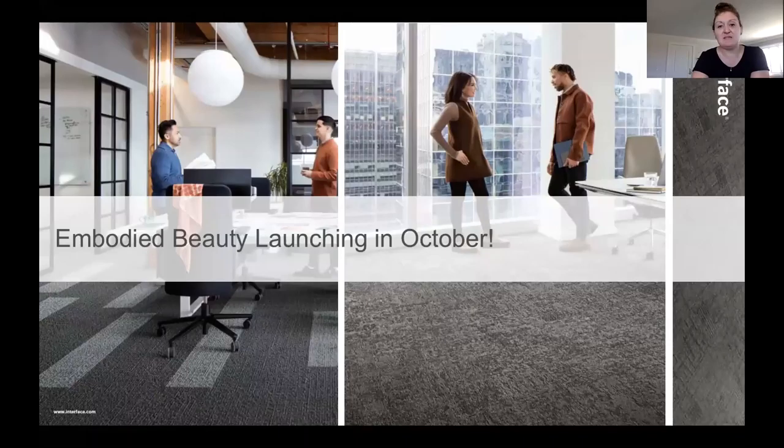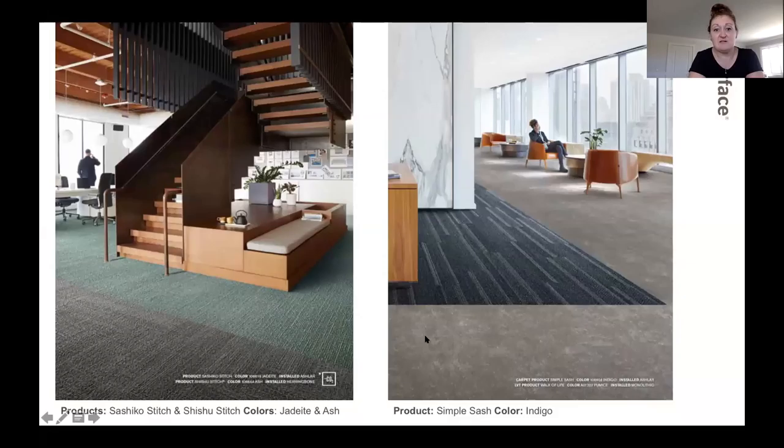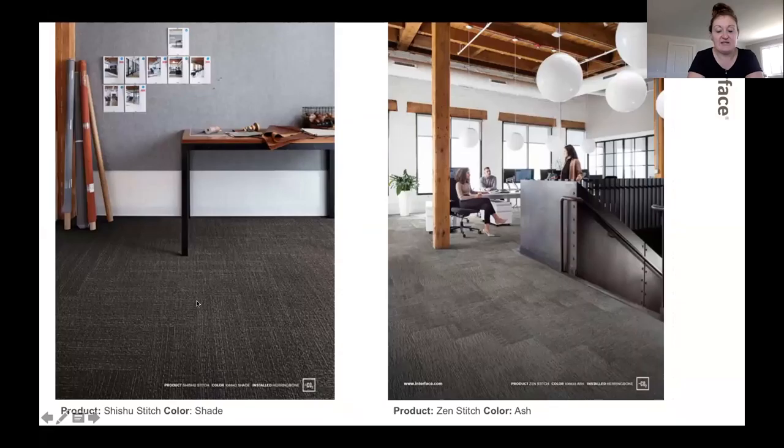Embodied Beauty is launching this month — you might receive an e-blast next week, and it should be up on the website then too. Samples are available now. This is our first carbon negative carpet tile collection. A couple of the patterns are carbon negative, noted with a symbol: She Shō Stitch in Jadeite is one of the carbon negative ones, as well as Shishu Stitch. We also have Simple Sash in Indigo, partnered with our Walk of Life LVT, She Shō Stitch again in Shade with a herringbone pattern, Zen Stitch — also carbon negative — and Geisha Gather, which is very textural with high loop and low loop pile.